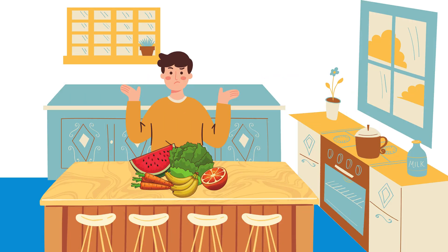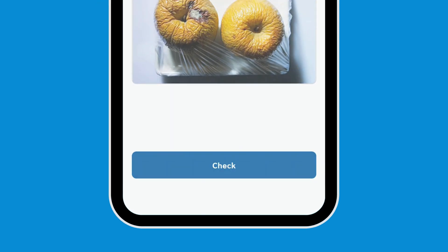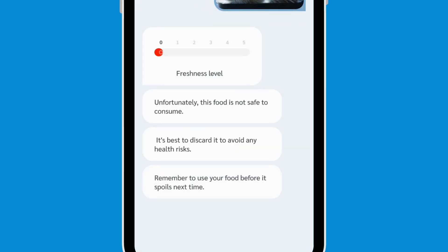Alex struggles to tell if food is safe due to color changes. With Acroma Lens, Gemini analyzes a photo of the food and instantly confirms if it's safe to eat, removing the guesswork.